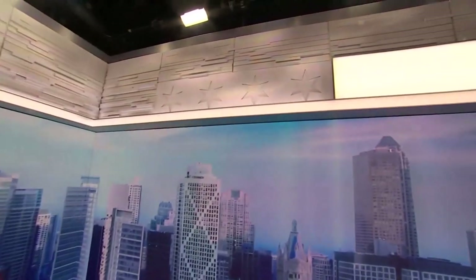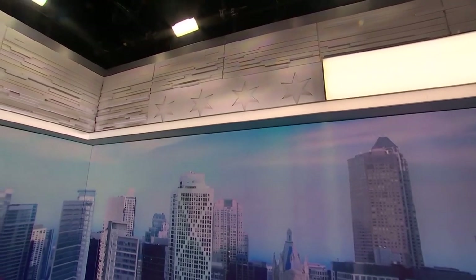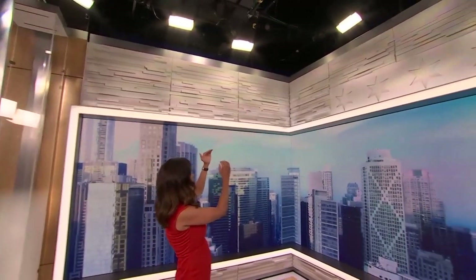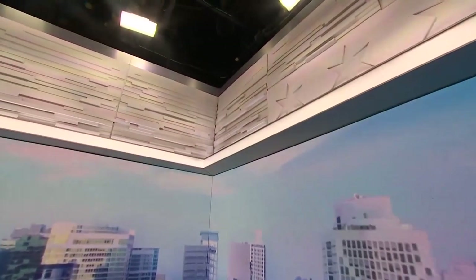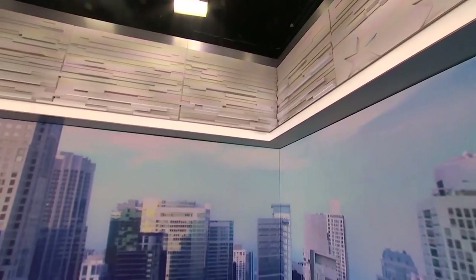Here are some neat design features as well. Take a look up here — you may notice the four stars that signify Chicago, our Chicago flag four stars. Also, those little things that look like wood slats? That's supposed to represent the waves of Lake Michigan. As with a lot of design, everything here has function and purpose.